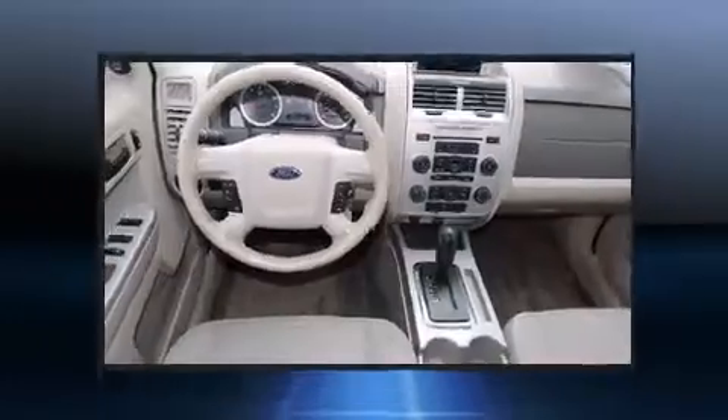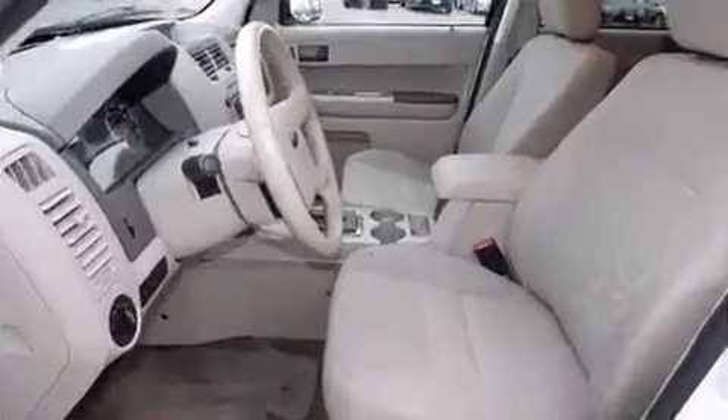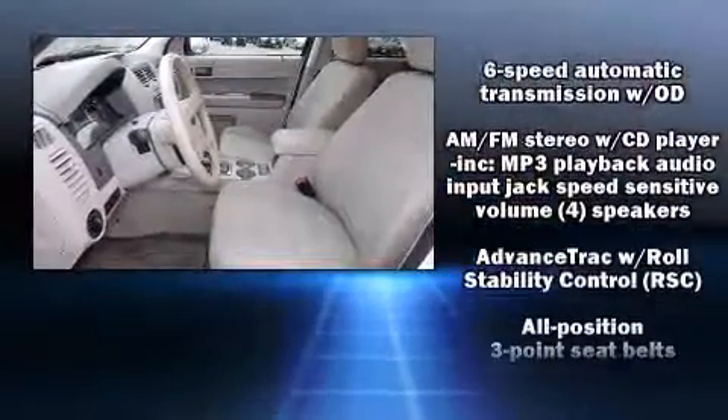Top features include front fog lights, an automatic dimming rear-view mirror, rear wipers, and air conditioning.